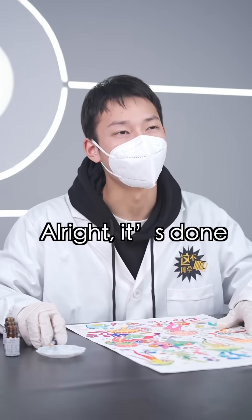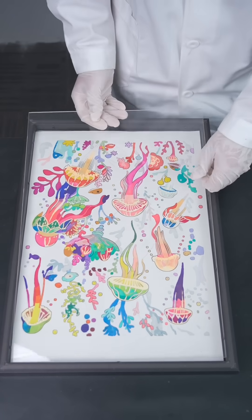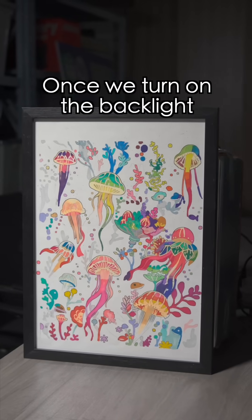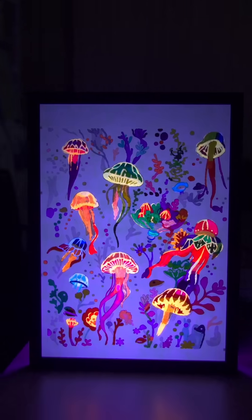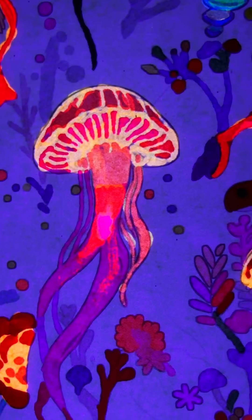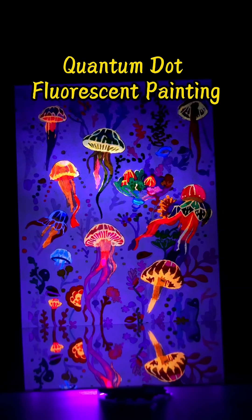All right, it's done. Next, we just need to frame it. And we're finished. It just looks like a regular colored pencil drawing. Don't worry — once we turn on the black light, we'll see. We'll see you next time!